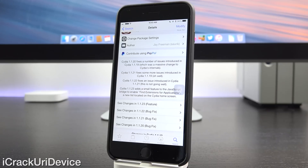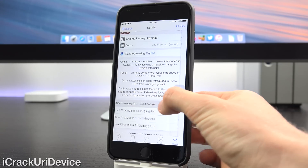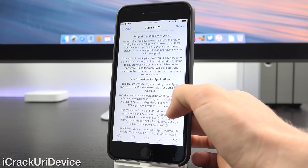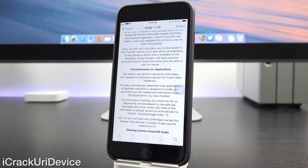Going back to the Cydia tab and looking inside the change log — scrolling down, this feature was inspired by Unlim Apps and it says that this technique is exciting as it doesn't rely on repositories and developers to manually tag their packages. Most of the information is already picked up automatically by Cydia's whole package index, which is amazing. It means developers do not have to tag their packages to affect certain applications — Cydia will automatically pick that out for them.